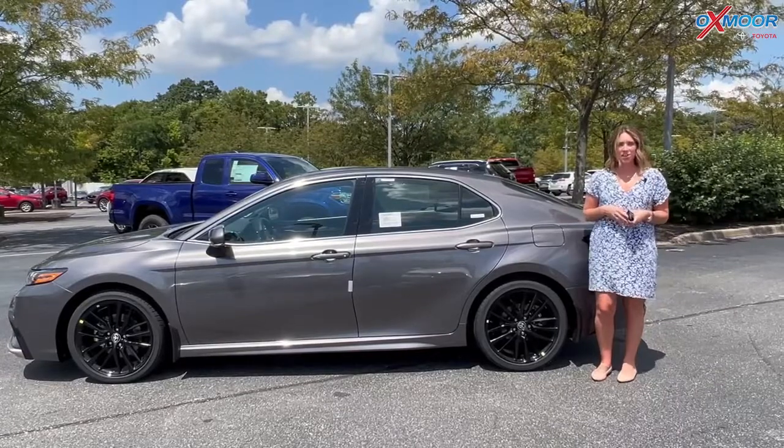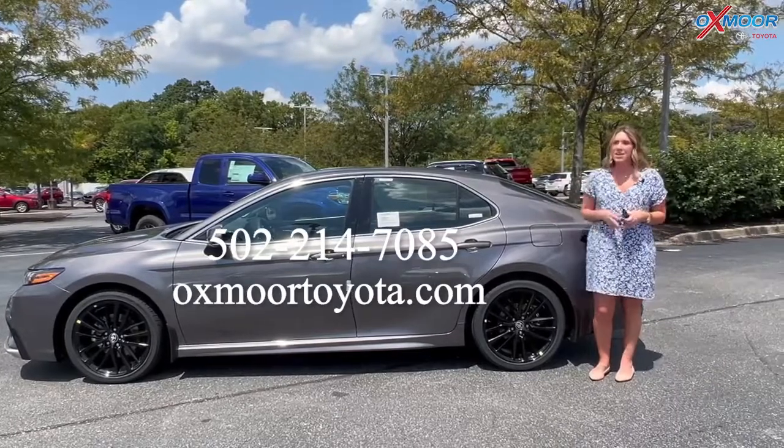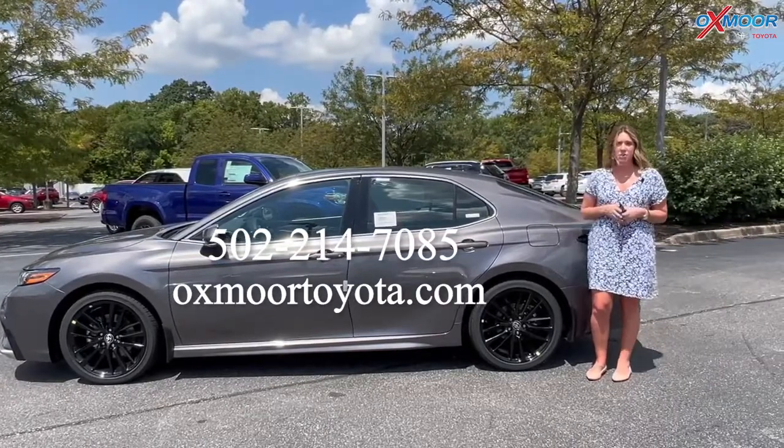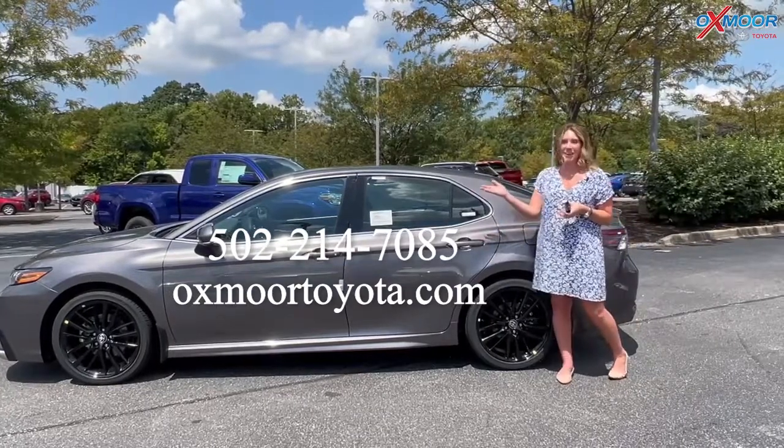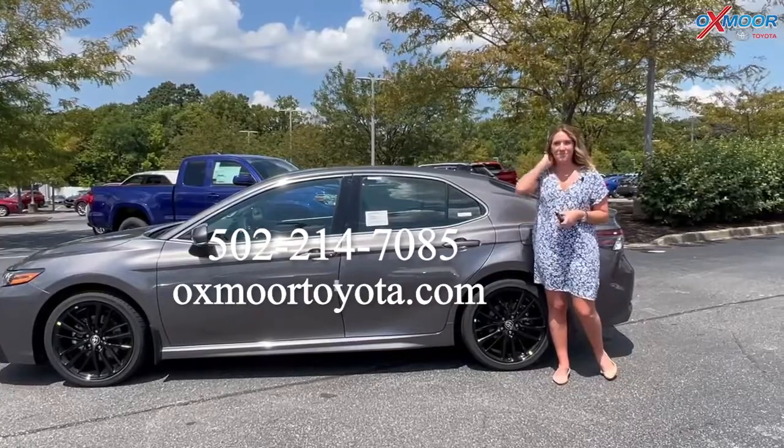All right, you all. If you have any questions on this Camry, it is available right now. Stop on in, or all of our contact info is listed right here. Thanks for watching and I'll see you soon. Bye.